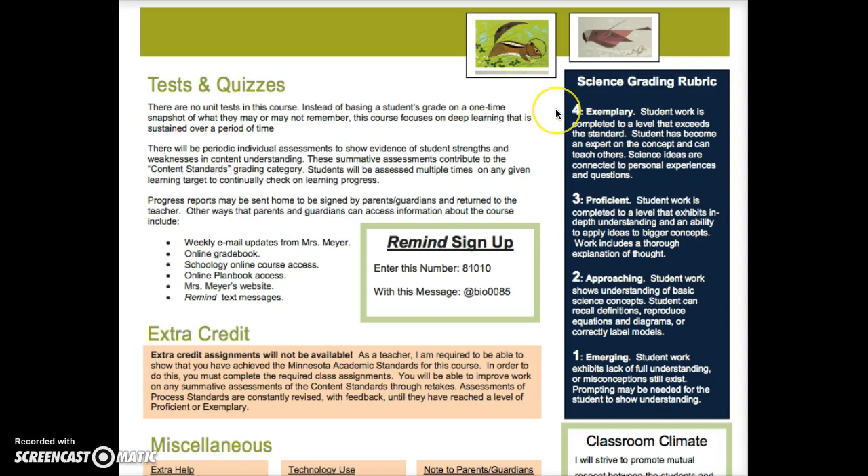Some students will push themselves beyond proficient to a level four, which is considered exemplary. At this level students exceed the proficient standard — they can teach others and connect science ideas to personal experiences and new questions. Students will have multiple chances to advance through these levels as a unit goes on.